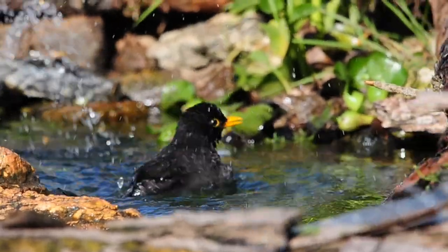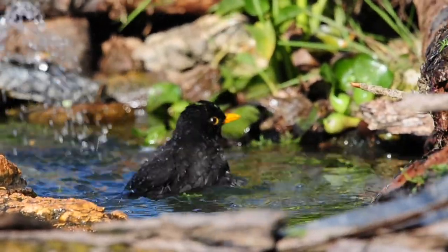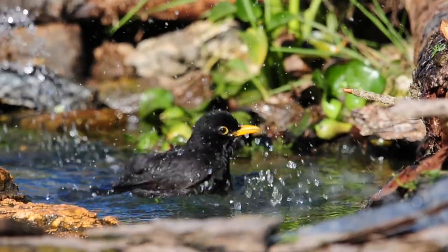So beautiful. He's had his drink, now he's having a bath.